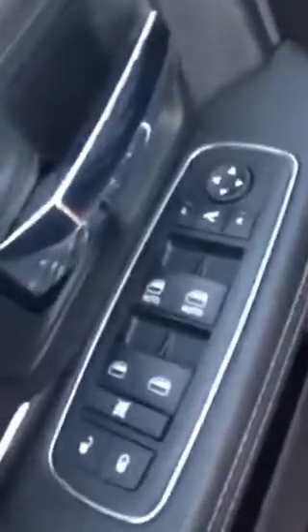Inside on the door panel you have your power locks, power mirrors, and power windows, all very easy to access. Before I hop in, you do have power seats here. The seats are a mix of cloth and leather, so you don't get that cold feeling from the leather when you sit down, but you still get the comfort. It's a nice feature — very comfortable.